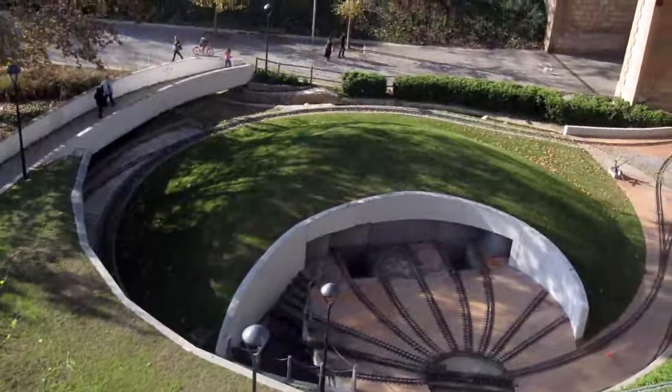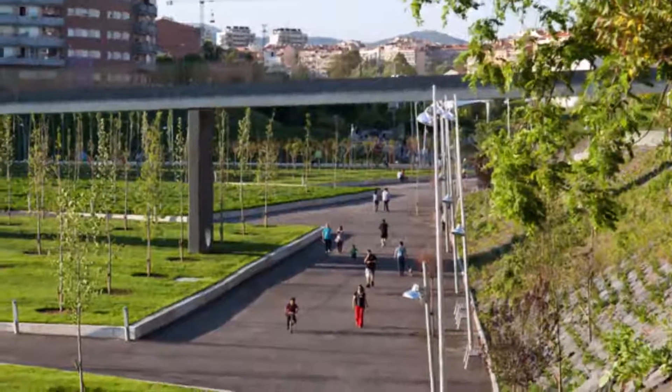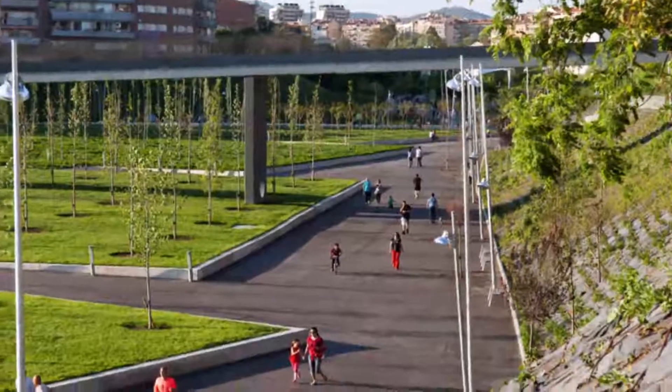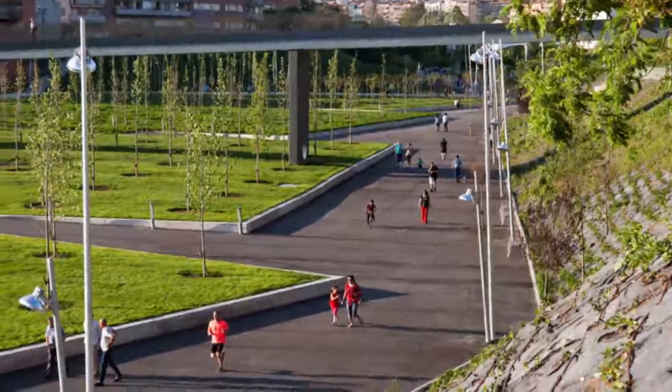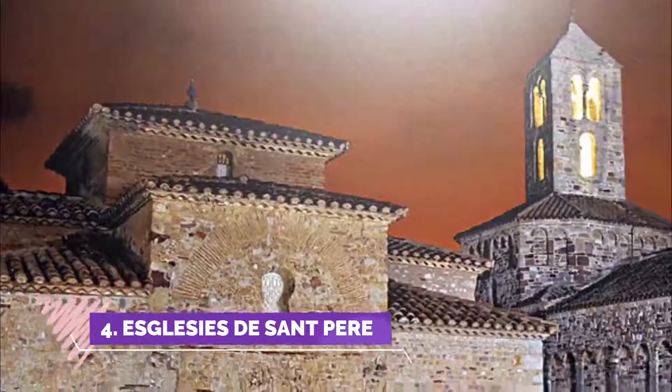Number three: Park de Valparaís. It's not a simple public park — it is an urban park integrated with the historic center of Terrassa. There are a couple of nice paths, not a lot of greenery, but long enough for a walk.